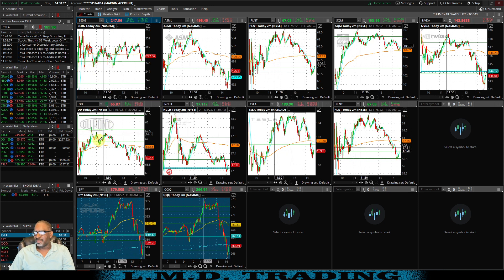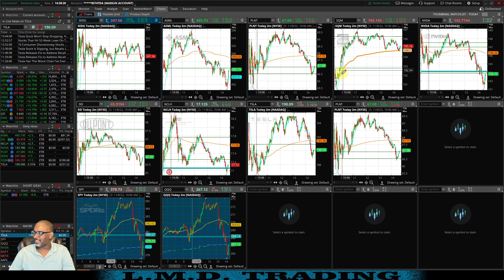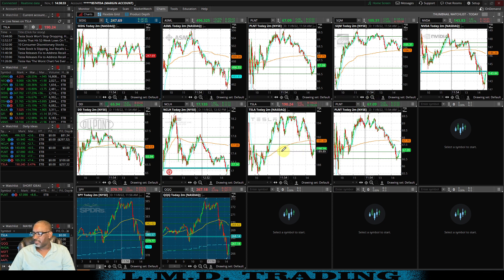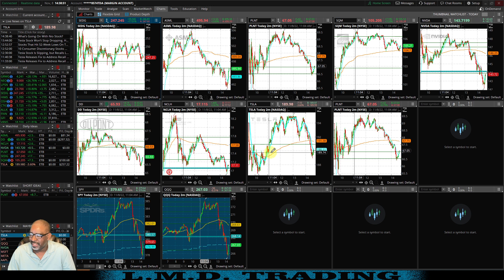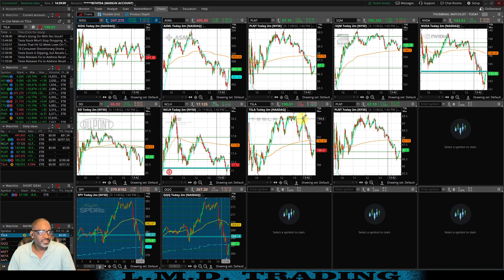This thing continued on — last time I checked when it was up around this area I would have made another $75. But look at what this thing has done — just tanked. DD abused us today. We got a trade in on ASML — good trade there. Got a trade in on SQM — good gracious, we did not catch any of this move but we still hit target. Nothing on NVDA. Then we found Tesla, thanks to Evan — that's why it's good to trade in a group. Evan brought this one to my attention and it got me back green. We made $257 on Tesla after losing $297.50 on DD.